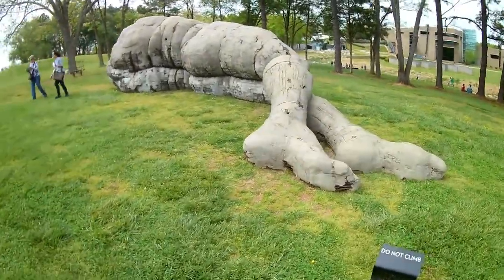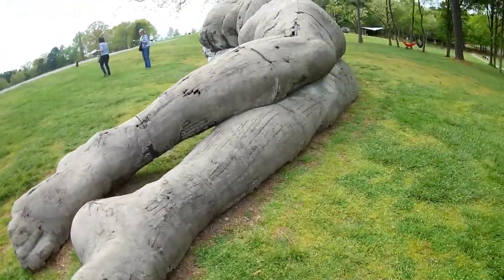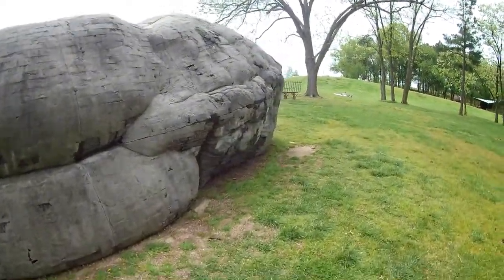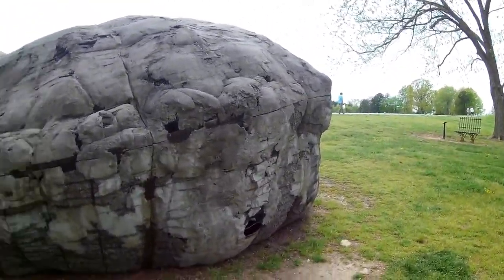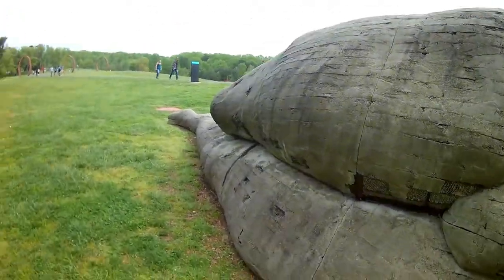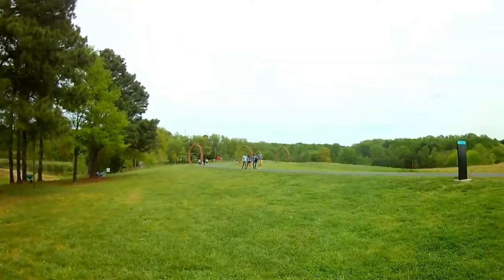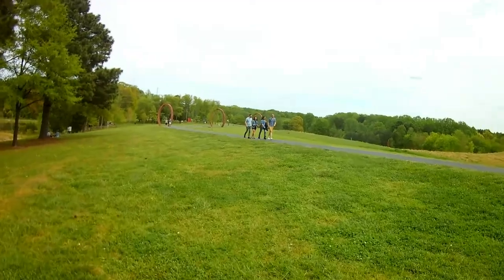I'll go around it so you can see it. Collapse One. And I'll tell you what made me come here in a few minutes.